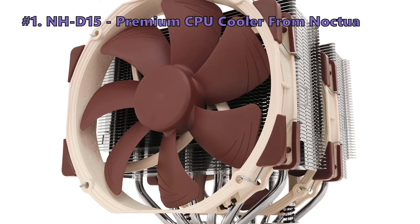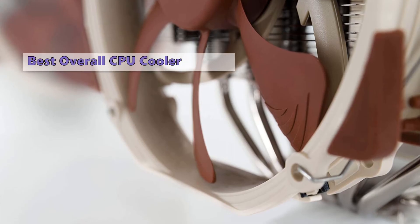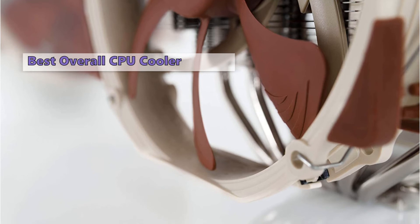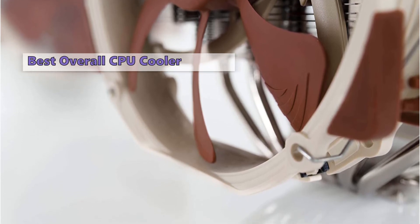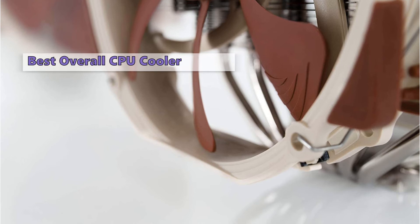The next CPU cooler on the list is the NH-D15 Premium CPU Cooler from Noctua. The Noctua NH-D15 is the best air cooler you can buy in 2021, simply because it performs just as well, if not better than some liquid coolers, while costing a fraction of the price. If you're looking for the lowest temperatures possible, this is the best cooler you can buy. If you're looking for a high-end AIO cooler, the Noctua NH-D15 is a good choice.